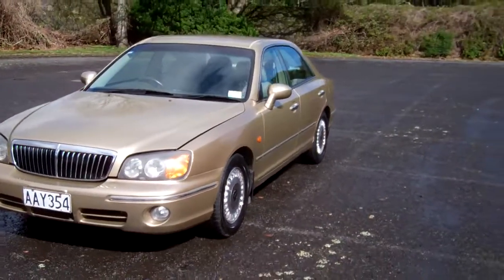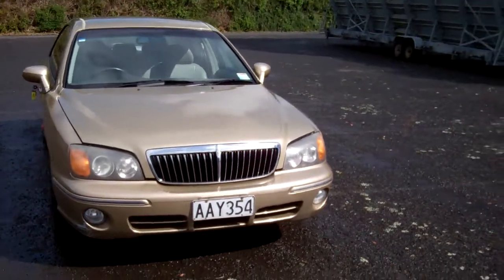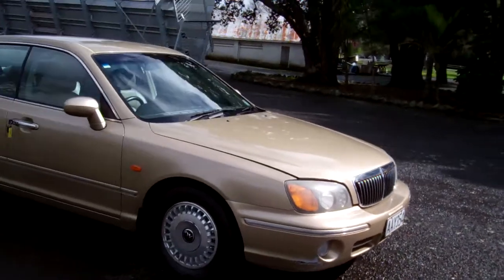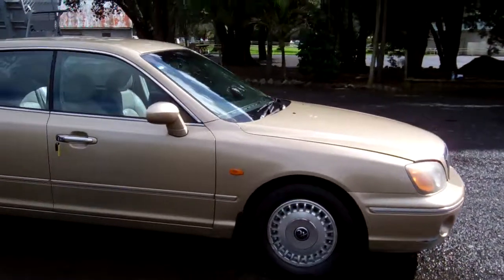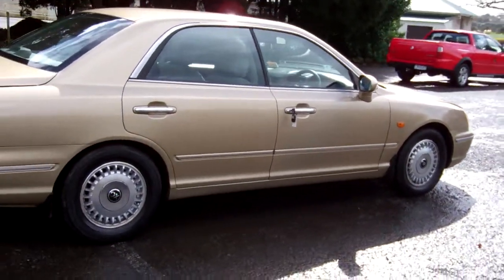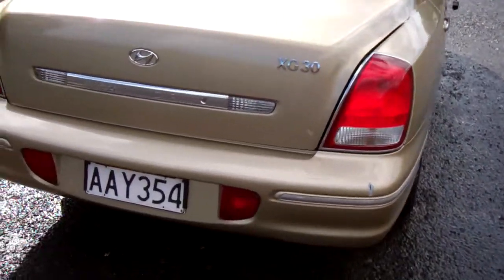Hi, this is Dan from Cash4Cars. What you're looking at is our latest vehicle to go on the internet in an auction. This is a 2001 Hyundai Grandeur XG model, Kiwi New — always very popular sedans. It's in that nice gold color, XG30, that's what the badging says.